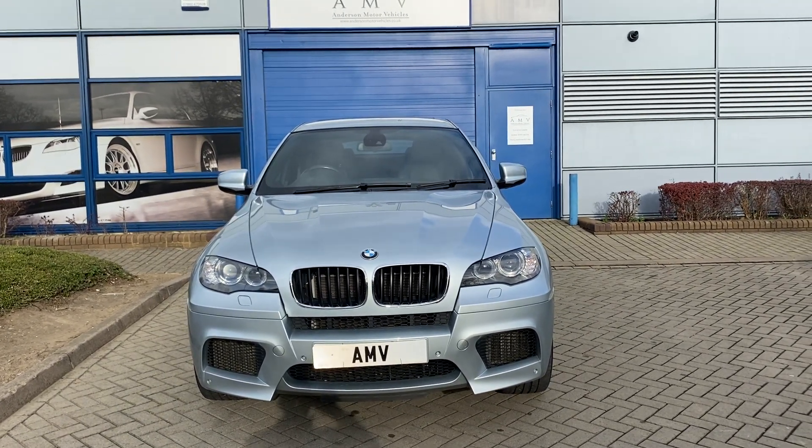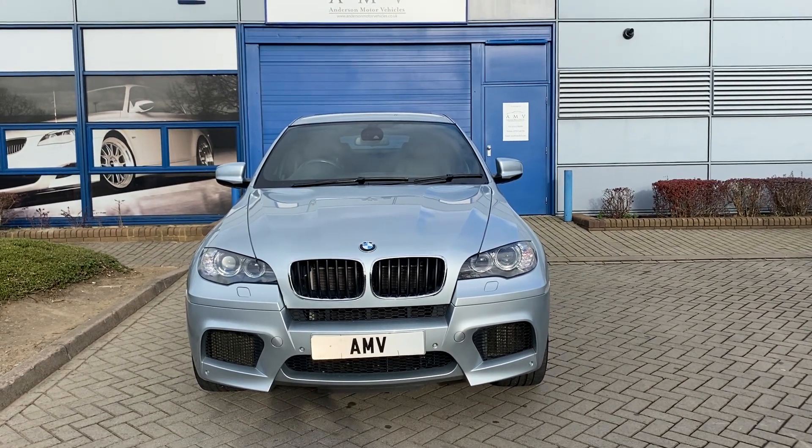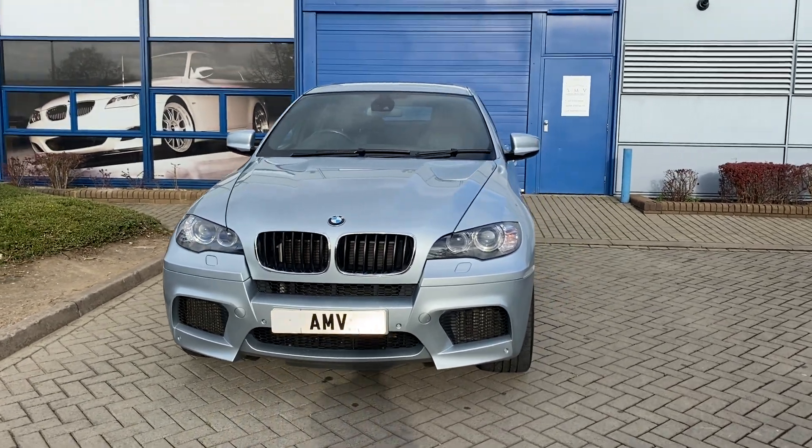Hi, this is Paul from Anderson Motor Vehicles, and this is a video of our BMW X6M 4.4 twin turbo — the flagship of the X6s.